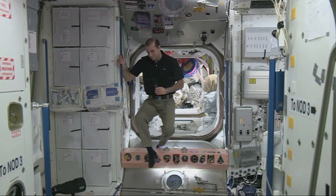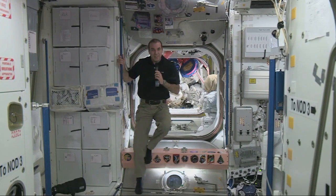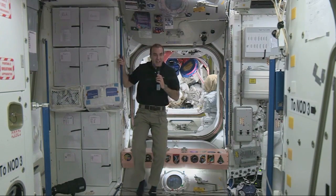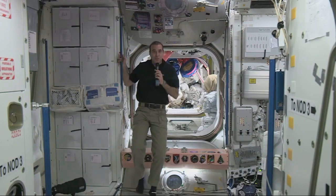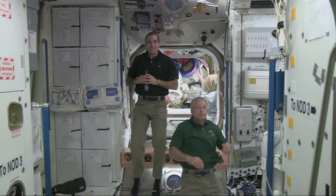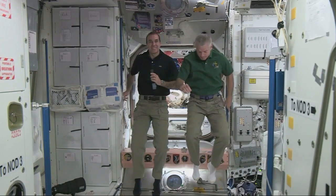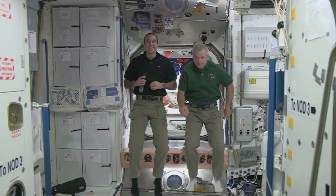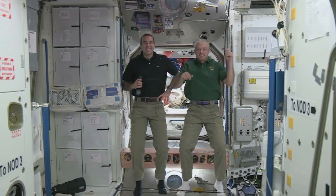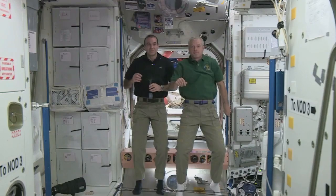The station, this is Sandy Hook Elementary. How do you hear me? Sandy Hook Elementary, we hear you loud and clear. Welcome to the International Space Station. Thank you, and welcome to Sandy Hook. We are so happy to be here with you today. We're going to begin right with our questions and bring some great kids up to ask you some questions.